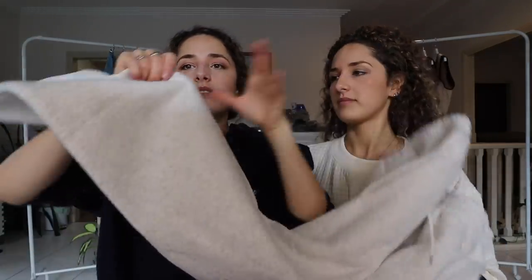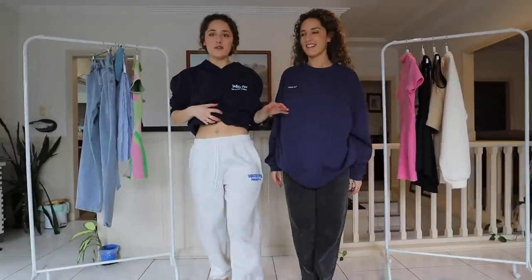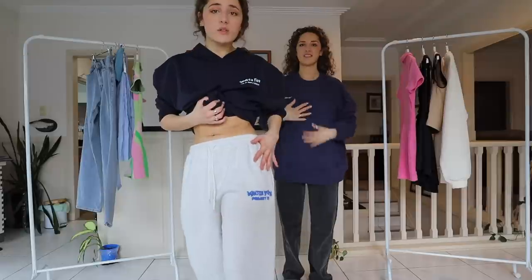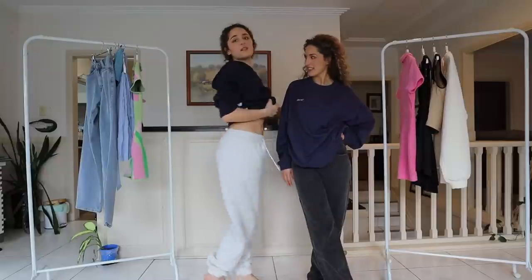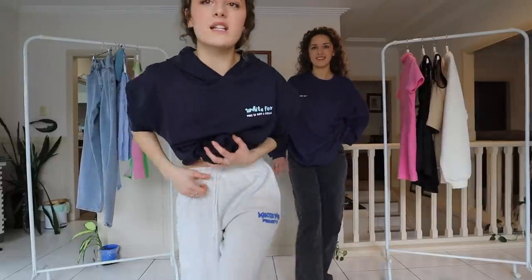My next piece is a pair of tracksuit pants. It's like a bubbly, squishy material — really good quality. I love the thick band, and then the bottoms of the trackies have elasticated ankles — like a loose elastic. I love these trackies. These are my favorite trackies that I own. These are called Project 5 Sweatpants in the color Gravity Gray. Highly recommend the trackies from White Fox — everything feels amazing quality.